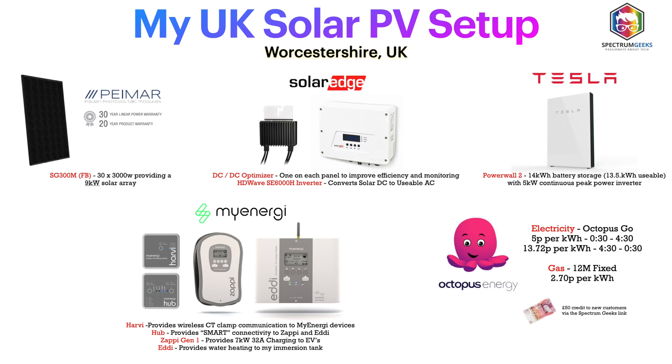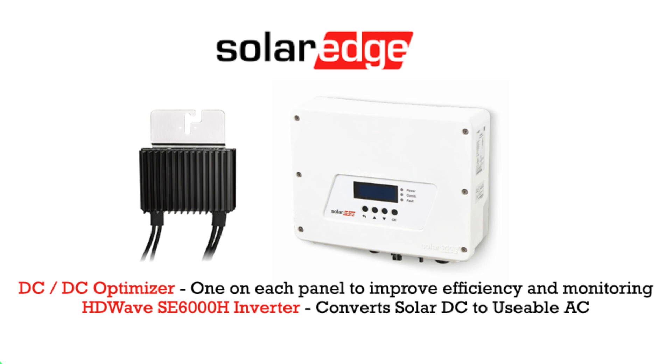All of those panels and optimizers connect back into a 6 kilowatt HD Wave inverter by SolarEdge. So a 9 kilowatt array gets restricted down to 6 kilowatts — that may sound strange if you're new to solar PV, but with SolarEdge you can over-architect your system up to 150%, which is pretty much spot-on for this setup. A 9 kilowatt solar array with a 6 kilowatt inverter enables me to maximize solar generation most of the time.